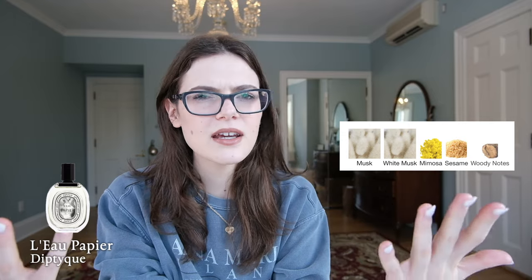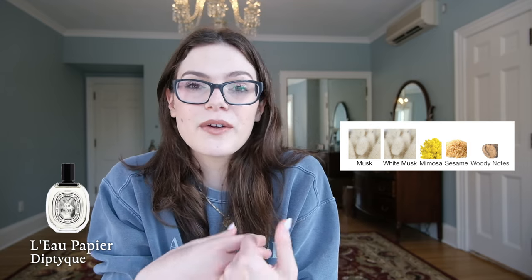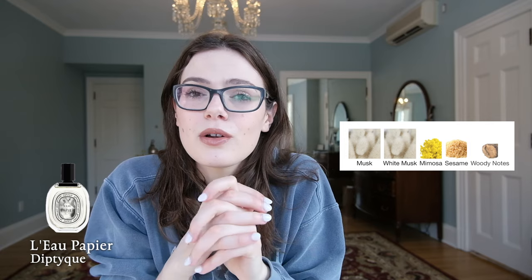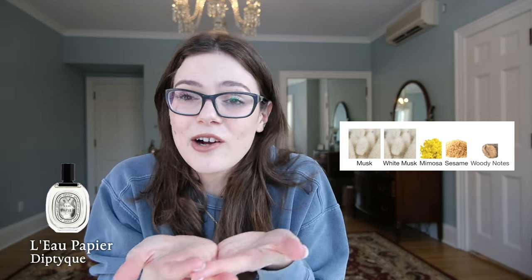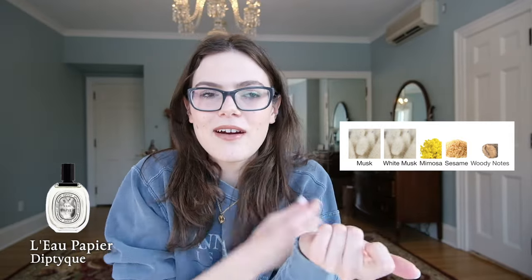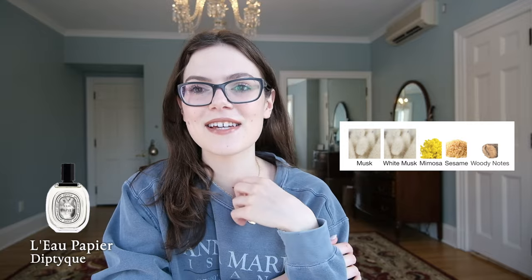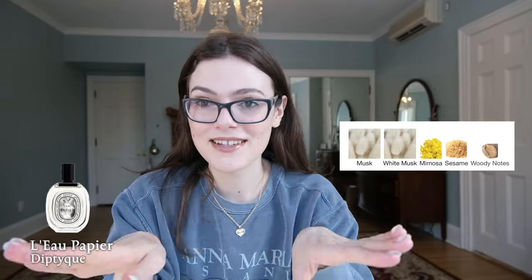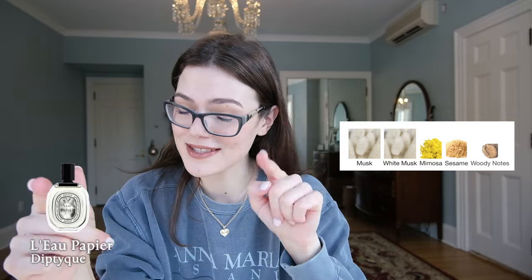This is Le Papier by Diptyque — a musk fragrance with mimosa, among other things. I polled my Instagram followers doing a bit of market research: I asked about their favorite scents, brands, everyday perfumes. I went through thousands of answers one by one and wrote down every single perfume people responded with. The most common everyday signature scent was Le Papier by Diptyque — which is funny because I've never talked about it on my page. All the comments when I smelled it on TikTok were like 'don't post about this perfume!' but clearly you all already know about it.